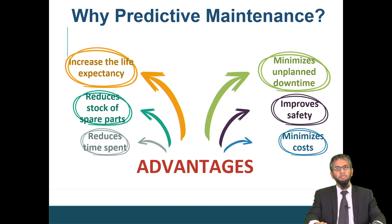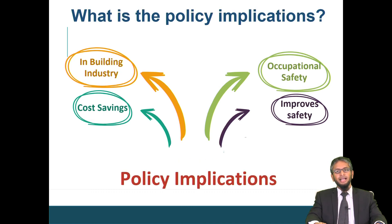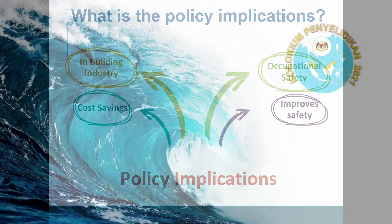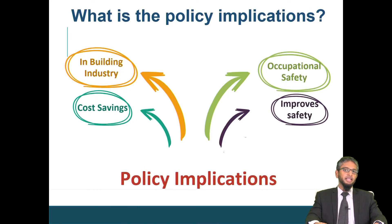It also reduces time spent on maintenance. I would like to highlight the policy implications of adopting predictive maintenance using a microwave technique. In oil and gas industry applications, one does not require removal of insulation during inspection, which will certainly reduce maintenance costs. By having an early indicator of defects such as size and depth, this will improve occupational safety and the safety of the asset itself. The microwave inspection system is not limited to oil and gas but can extend to power plants and building infrastructure. Thank you.